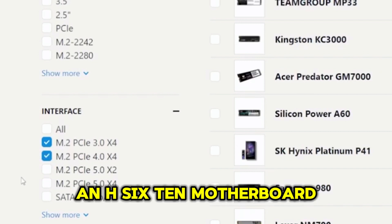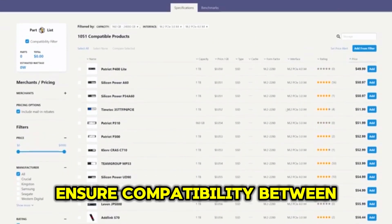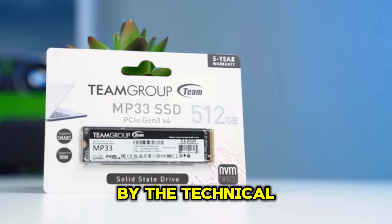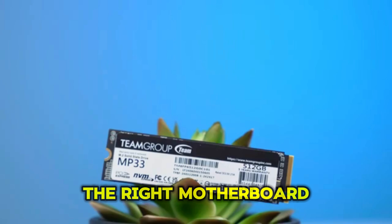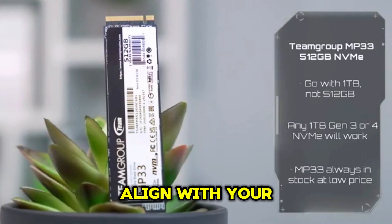If you're going with the Intel Core i3-12100F, you'll need an LGA 1700 socket motherboard. An H610 motherboard is a budget-friendly option for this CPU. Ensure compatibility between your motherboard, CPU, and other components. Don't get overwhelmed by the technical jargon — we're here to help you choose the right motherboard. Remember to check for compatibility and features that align with your needs.